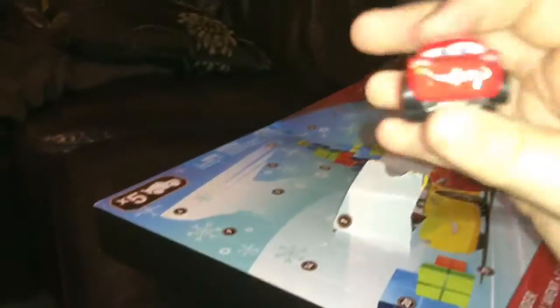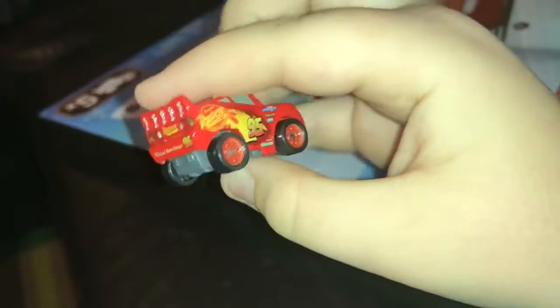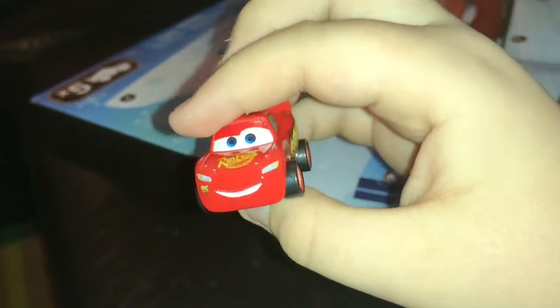Oh, we've got Lightning McQueen! We've got a mini Lightning McQueen — that's cool! Let's just place him there.